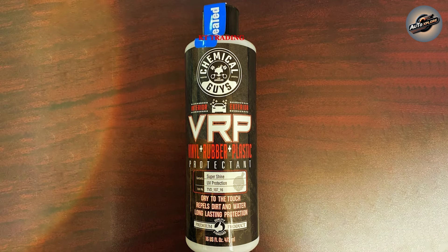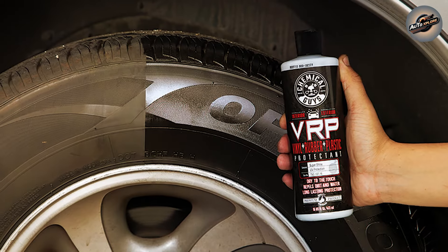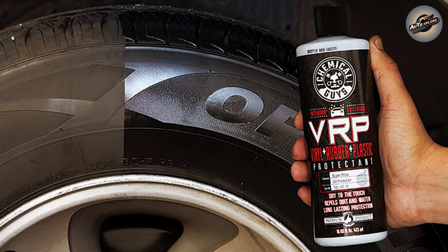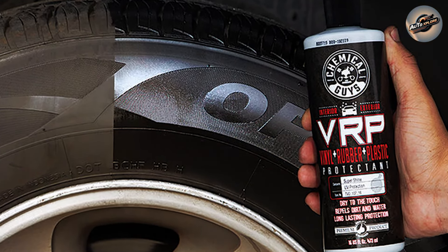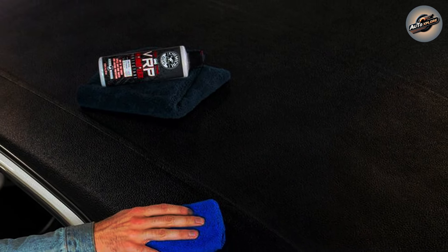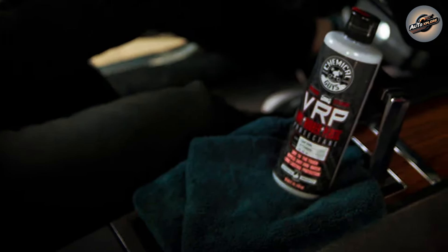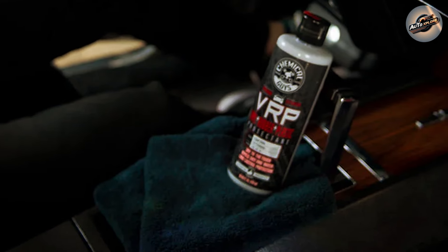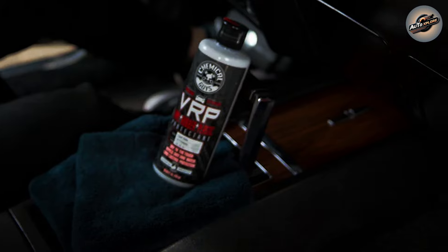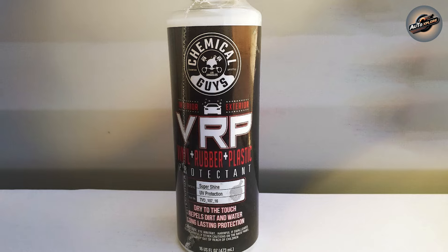We put VRP Protectant to the test on a variety of surfaces, and the results were nothing short of impressive. On a sun-faded dashboard, VRP brought back the deep black color and matte finish it had lost over the years. On exterior trim, it provided a protective layer that repelled water and dirt, keeping the surfaces cleaner for longer. A single application can maintain its protective qualities for several weeks, even under harsh conditions — a testament to the quality and effectiveness of the product.